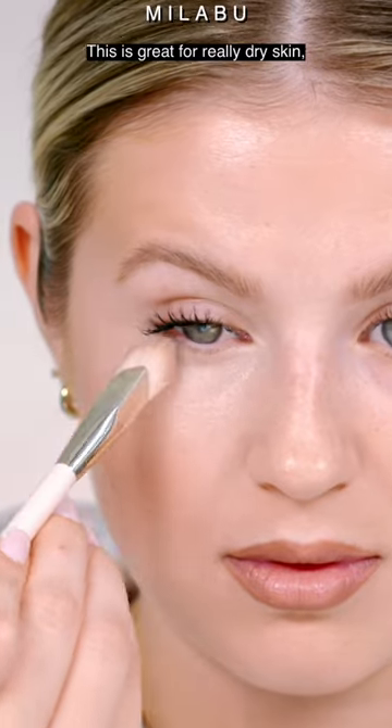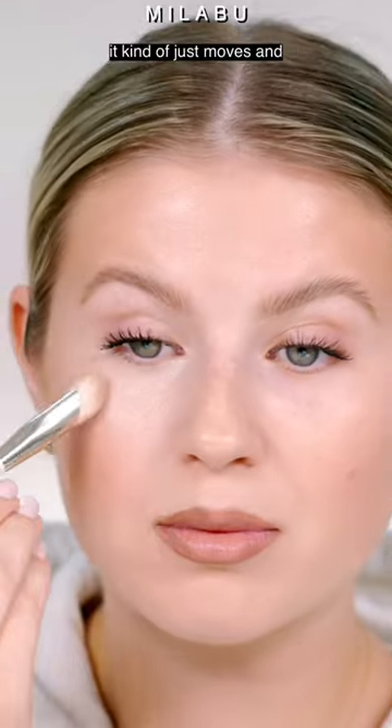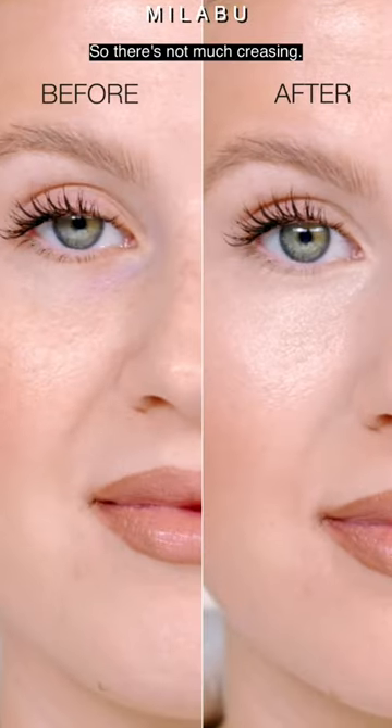This is great for really dry skin or even mature skin. And the way it wears, it kind of just moves and stretches with your face, so there's not so much creasing.